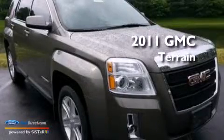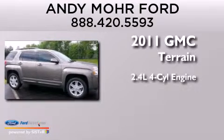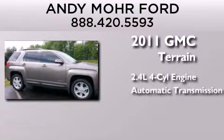This is a 2011 GMC Terrain. It features a 2.4-liter four-cylinder engine and an automatic transmission.